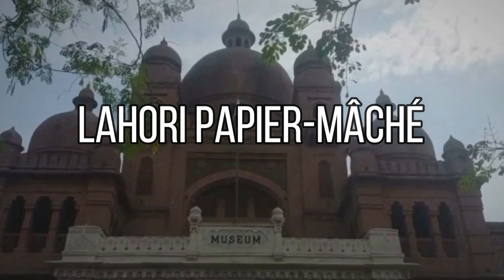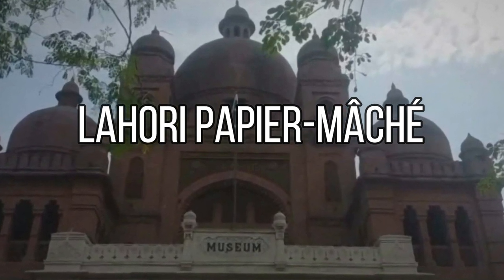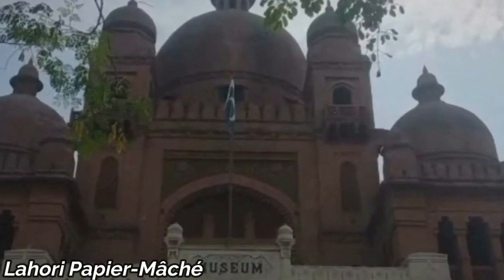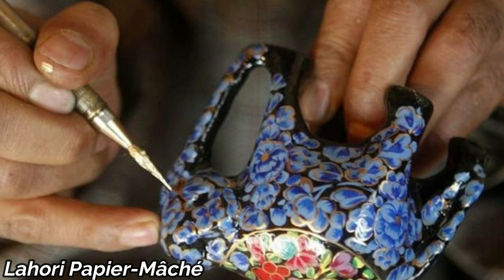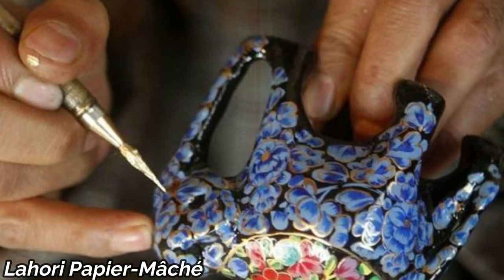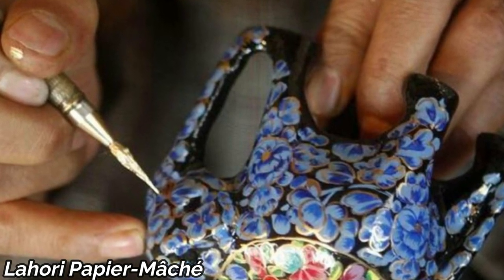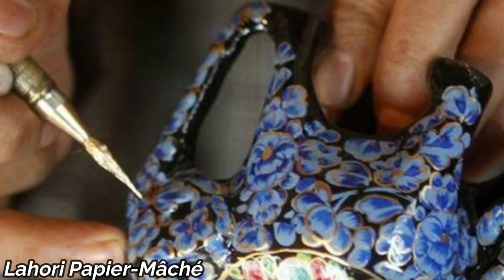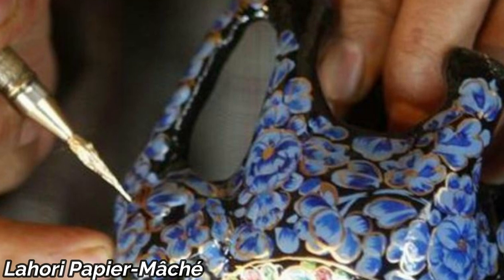Our journey takes us to Lahore, where we explore the delicate art of Lahori Papier Mâché. Skilled artisans create stunning pieces by shaping paper pulp into intricate designs and then painting them with rich colors. Each piece tells a story of Lahore's cultural heritage.